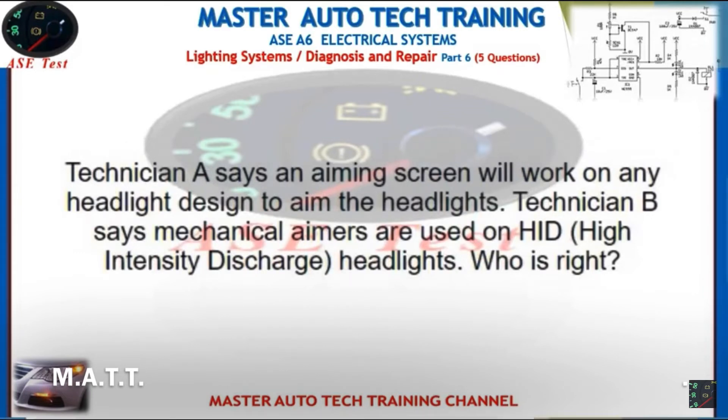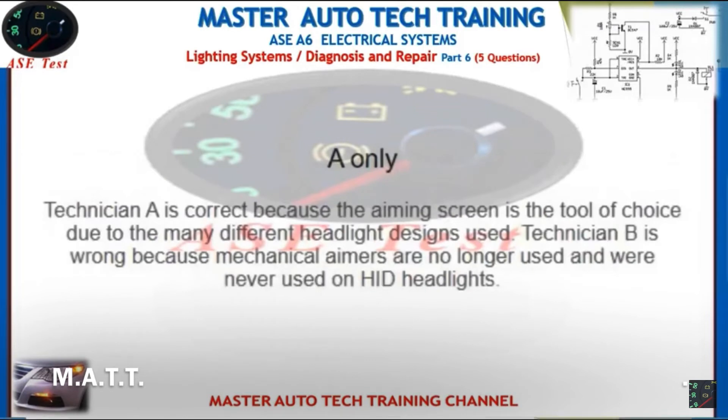Technician A says an aiming screen will work on any headlight designed to aim the headlights. Technician B says mechanical aimers are used on hidden high-intensity discharge headlights. Who is right? Technician A is correct because the aiming screen is the tool of choice due to the many different headlight designs used. Technician B is wrong because mechanical aimers are no longer used and were never used on HID headlighting.